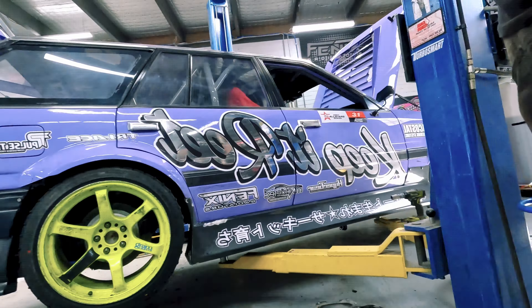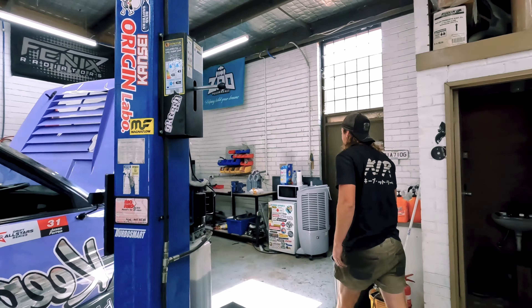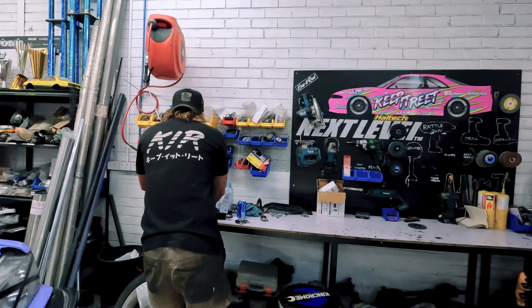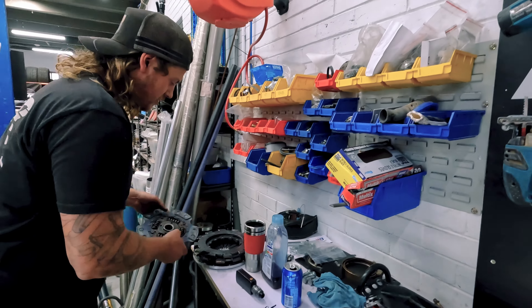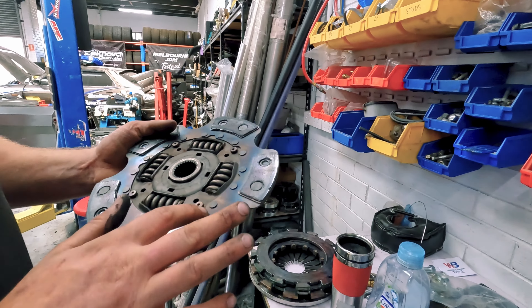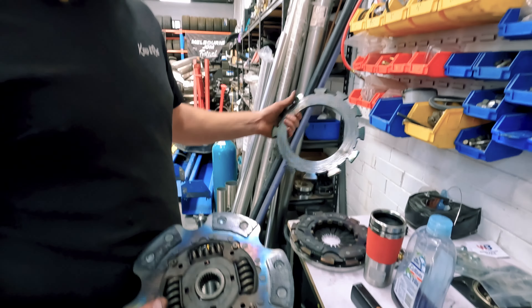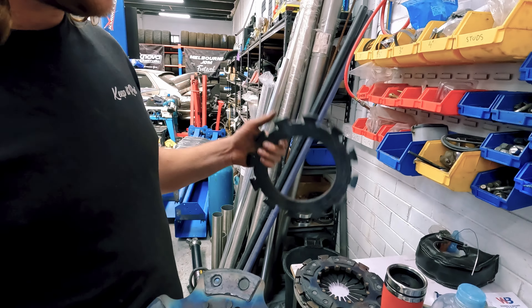Corey's pulled the box off because I've been a sick boy. He's got the clutch out. He's hit up MPC and they're sending out some fresh plates just so they're crispy and ready to go. It's had a lot of heat - the flywheel's all colored, the discs are all colored up and everything.